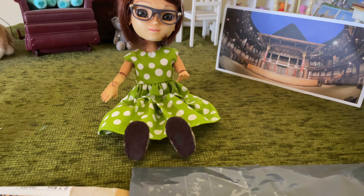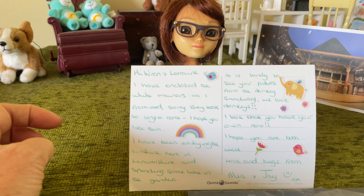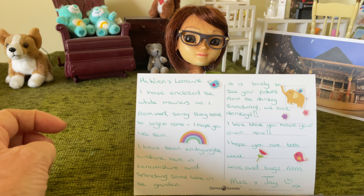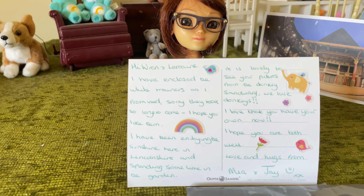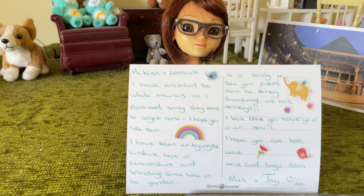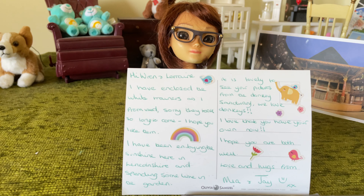And we'll read the back of it. It says: Hi Wren, I've enclosed the white trainers as I promised. Sorry they took so long to come. Hope you like them. I have been enjoying the sunshine here in Lincolnshire and spending some time in the garden — we've been doing the same. It's lovely to see your pictures from the donkey sanctuary. We love donkeys. I love that you have your own now. Hope you are both well. Love and hugs from Mia and Jay.